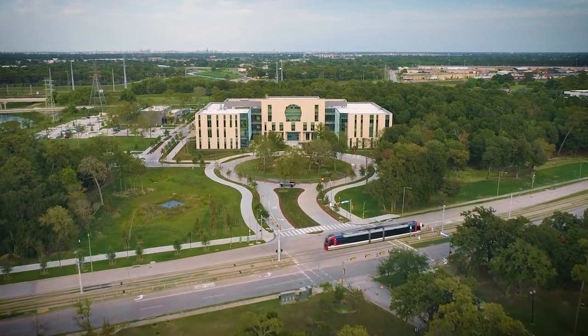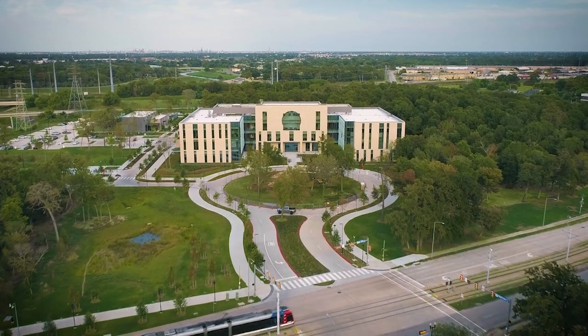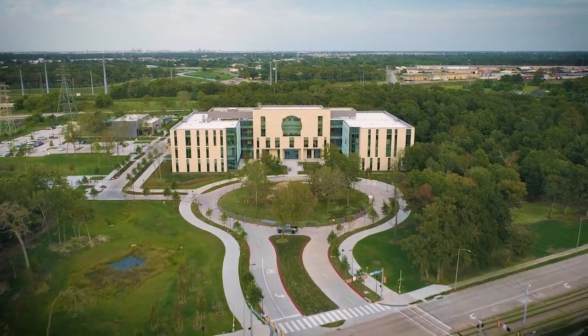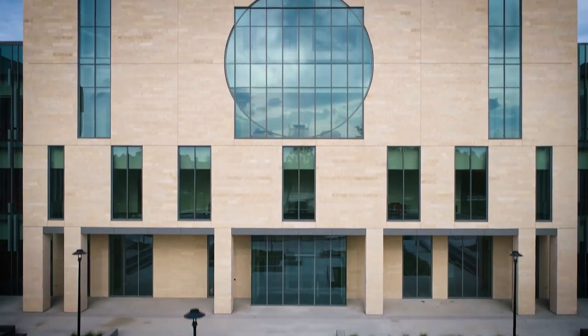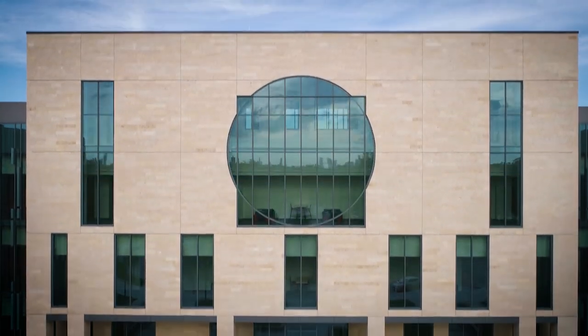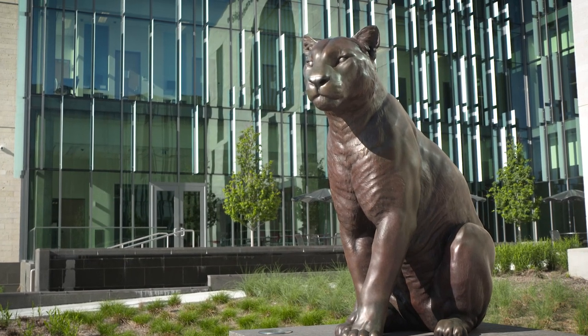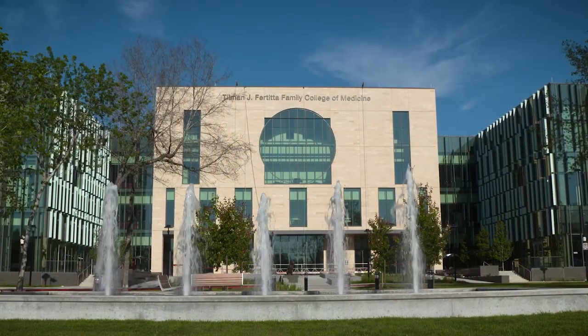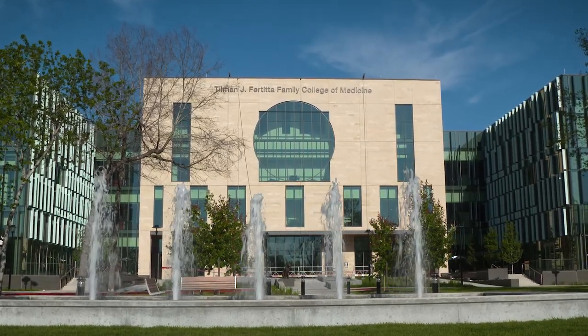The University of Houston Tillman J. Fertitta Family College of Medicine is located on 43 acres along Martin Luther King Jr. Boulevard on the UH campus. This new state-of-the-art facility opened in July 2022 and was built on a mission to improve health and healthcare in Houston and beyond. The College of Medicine welcomed its first class in 2020 and is preparing skilled and compassionate physicians for the future. Welcome to the Tillman J. Fertitta Family College of Medicine, where your medical journey begins.